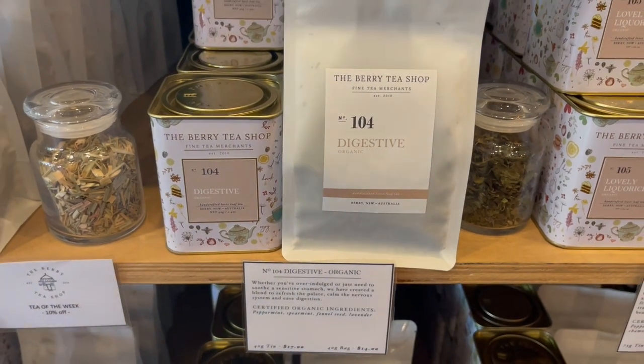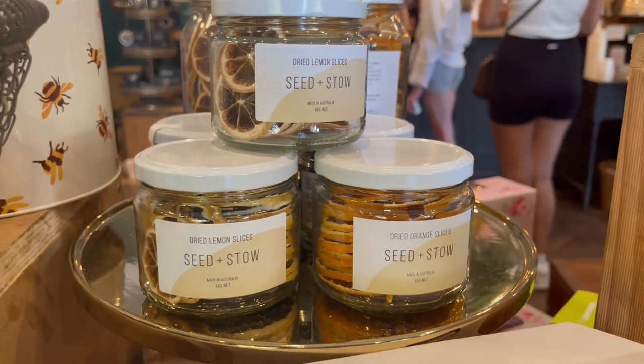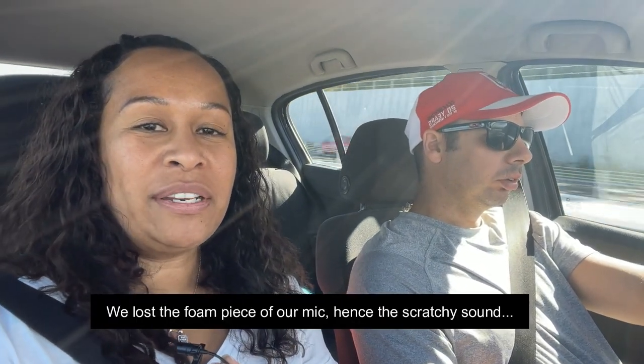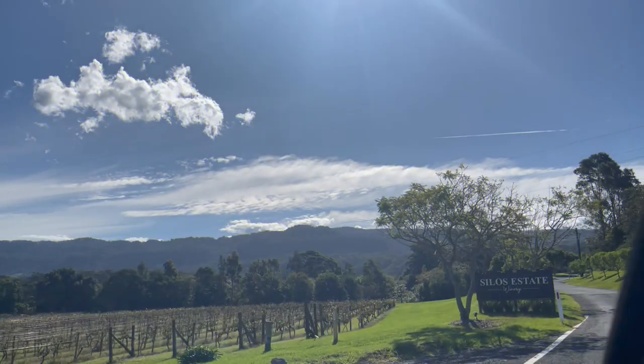Since our trip to Berry we've had time to try the teas at home and the quality of both was amazing. We just finished exploring Queen Street, had a walk up and down — it was really nice. Now we're making our way to Silo Winery. I've been there once before and it's a really lovely winery up on a hill with beautiful views. We'll see if we can do a tasting and have a walk around.